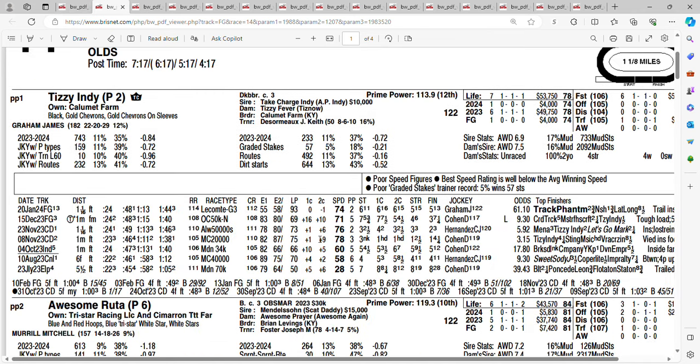Look at the one horse, Tizzy Indy, at 15-1. His only win came at the maiden-claiming $20,000 level, where he won by four and a quarter. Hasn't done a whole lot since then. The speed figures? Those are some pretty poor speed figures. I'm getting 50-1 on the one horse, Tizzy Indy.